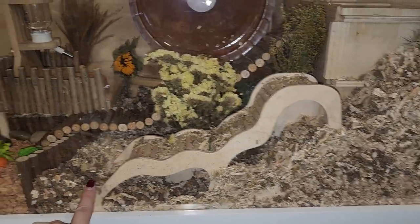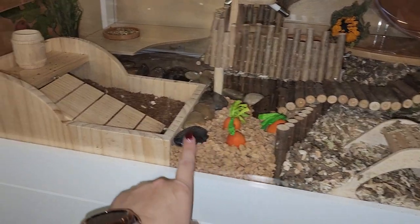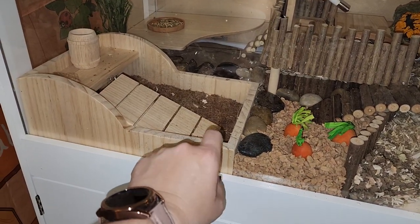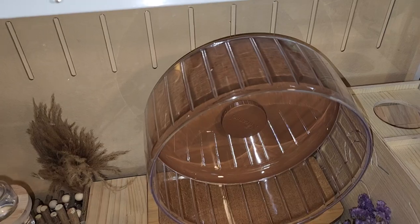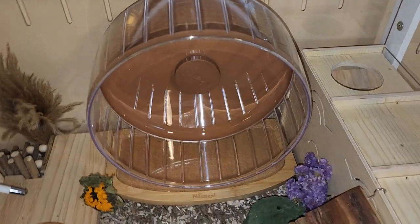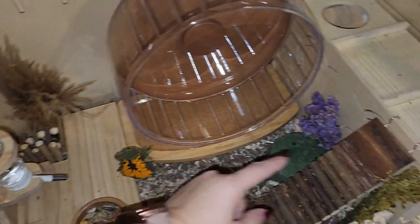In here we have a Night Angel tunnel, a bridge, a cork substrate, a coconut peat moss substrate, and sand over there. Up top we have the Night Angel wheel, and over here there's a maze tunnel — she's currently down there hanging out in it.